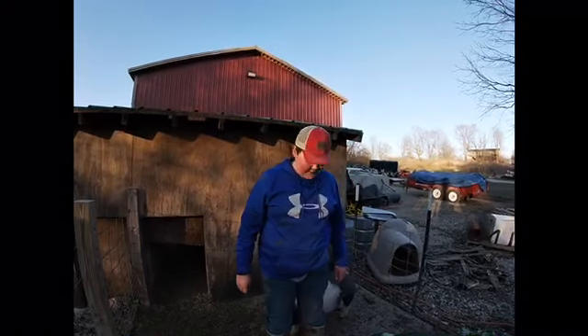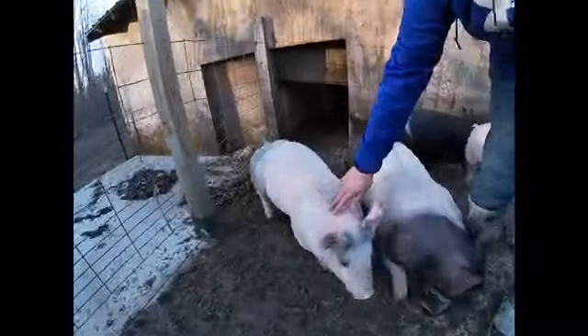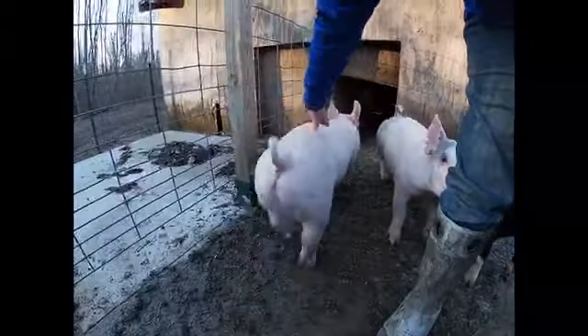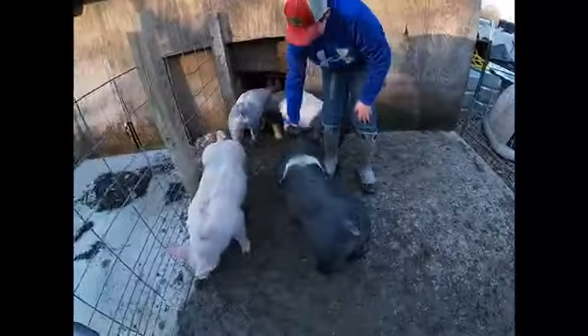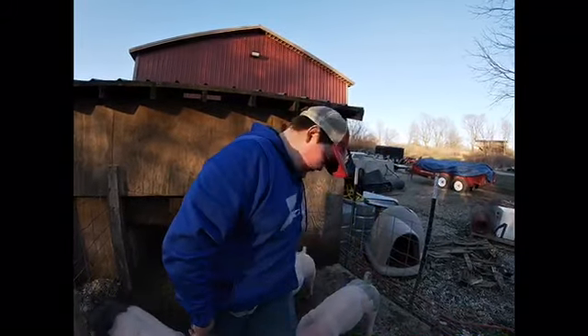Alright guys, we're going to introduce you to our pigs today and then we're going to do a time-lapse. This one right here is Ruth — say hi Ruth, she's a little camera shy. This one is Herman. And this is Stuffy — come on, hi! And then this is Buck. Those are our pigs. They are here for 4-H this year because we participate in the 4-H fair in our county. They're very energetic and fun too — yeah, stop chewing on my boots!